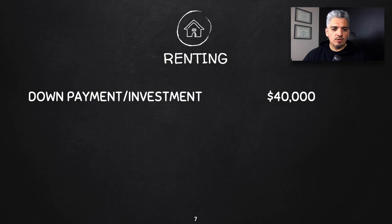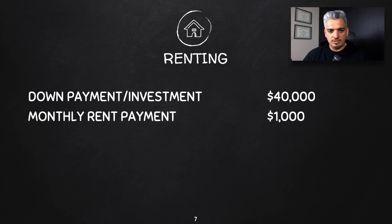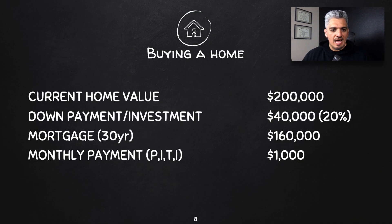Now let's look at renting. Similar to how you put $40,000 into a home as a down payment, if you rent instead, you have $40,000 available to invest. Your monthly rent payment is going to be exactly the same as the mortgage — $1,000.